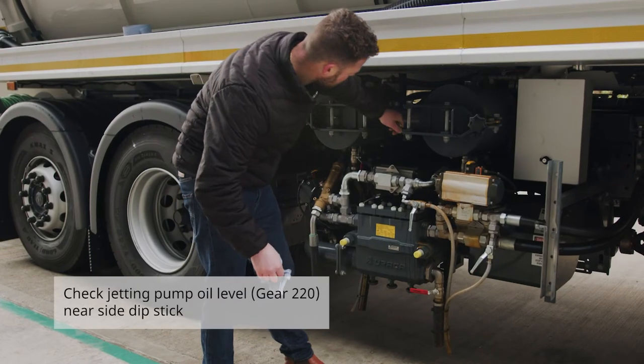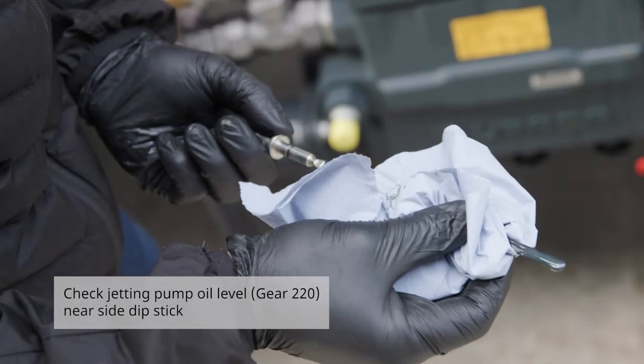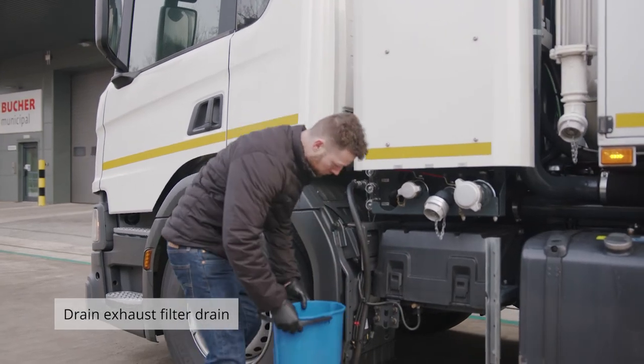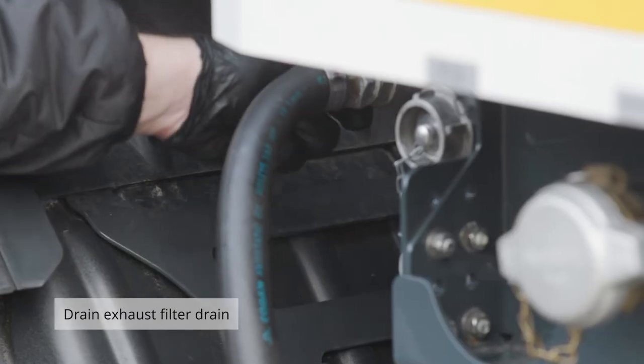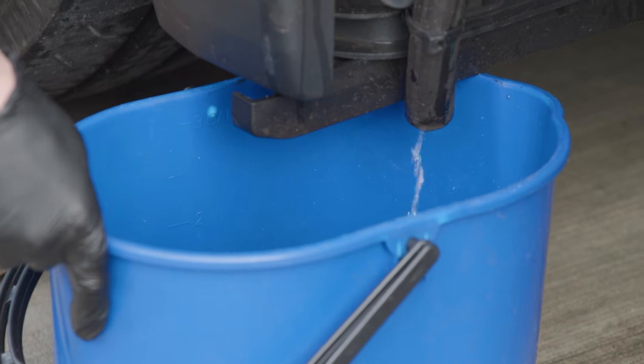The third daily check is the jetting oil. This is gear 220 and is located on the driver's side of the vehicle. The fourth daily check is the drain exhaust filter drain. This is located on the passenger side of the vehicle and needs to be emptied daily.